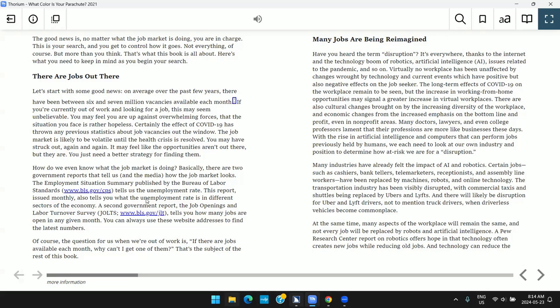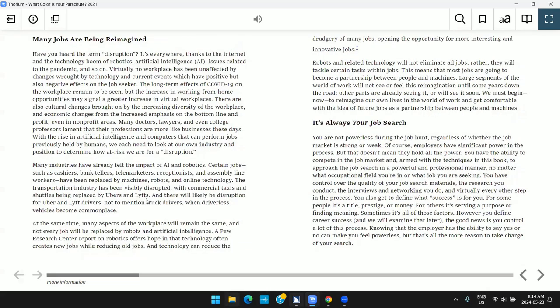I'll move to the next heading. A quick crash course on the world of work — Heading Level 2. Level 2 tells me that this is a section in the chapter. This kind of markup helps me better understand how the structure of the book is laid out.